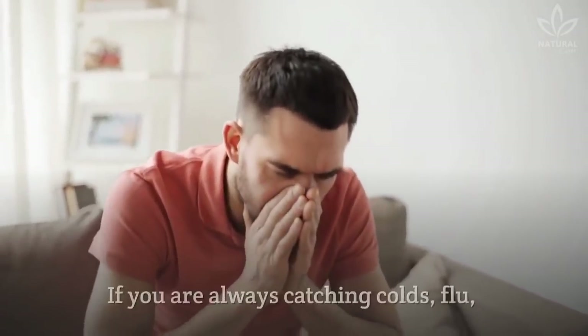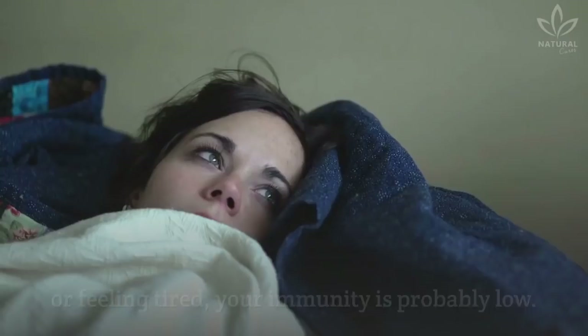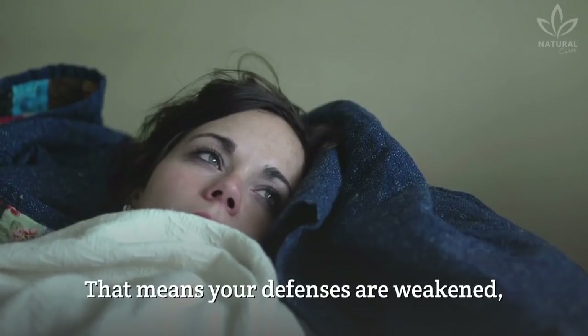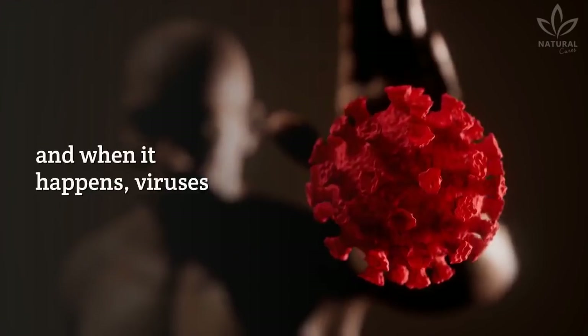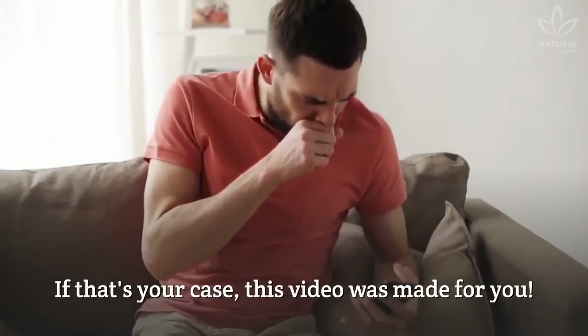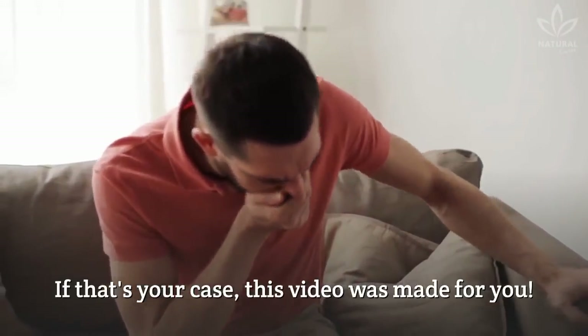Is your immunity low? If you are always catching colds, flu, or feeling tired, your immunity is probably low. That means your defenses are weakened, and when it happens, viruses and bacteria can harm your immune system. If that's your case, this video was made for you!